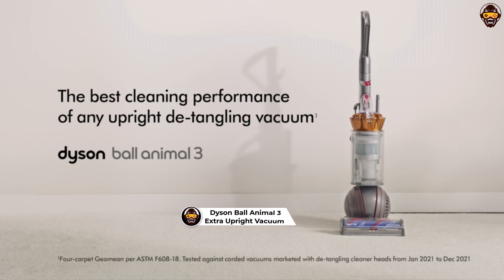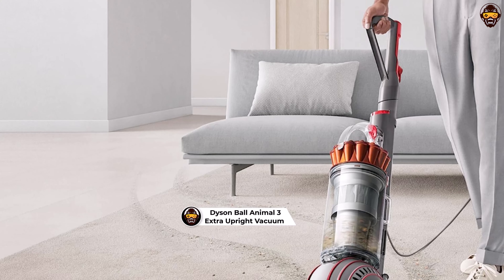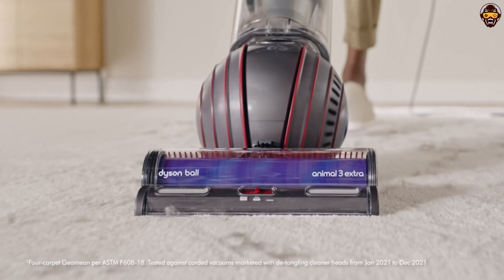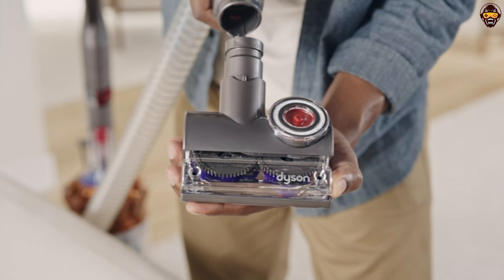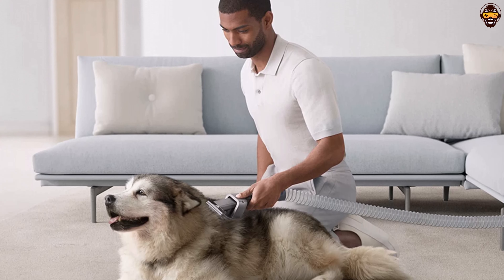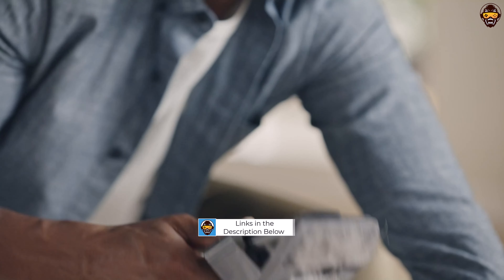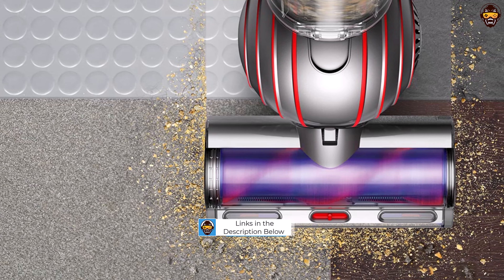Number 2: Dyson Ball Animal 3 Extra Upright Vacuum Cleaner. In this comprehensive review, we dive into the Dyson Ball Animal 3 Extra Upright vacuum cleaner, a cleaning powerhouse specifically designed to tackle the toughest pet hair and dirt. The Dyson Ball Animal 3 Extra is engineered to provide exceptional suction power, making it highly effective in capturing pet hair and stubborn dirt from various surfaces. With its powerful motor and advanced radial root cyclone technology, this upright vacuum cleaner ensures thorough and precise cleaning throughout your home. Equipped with the iconic Dyson Ball technology, this vacuum offers excellent maneuverability, allowing you to navigate around furniture in tight spaces with ease.